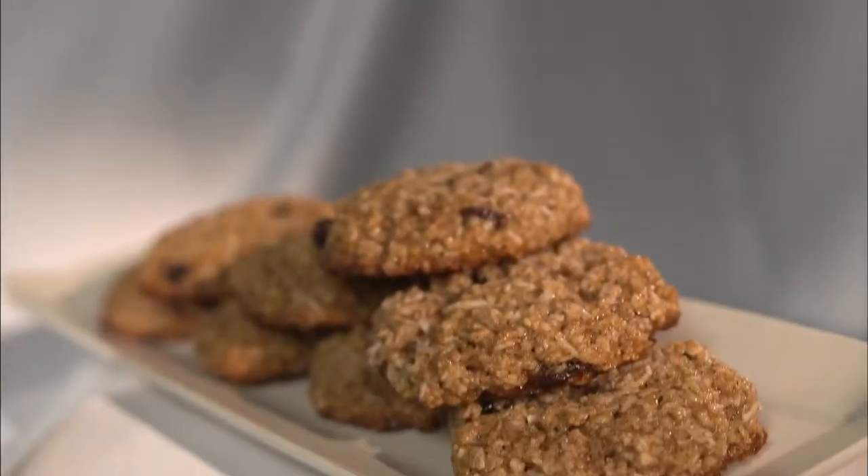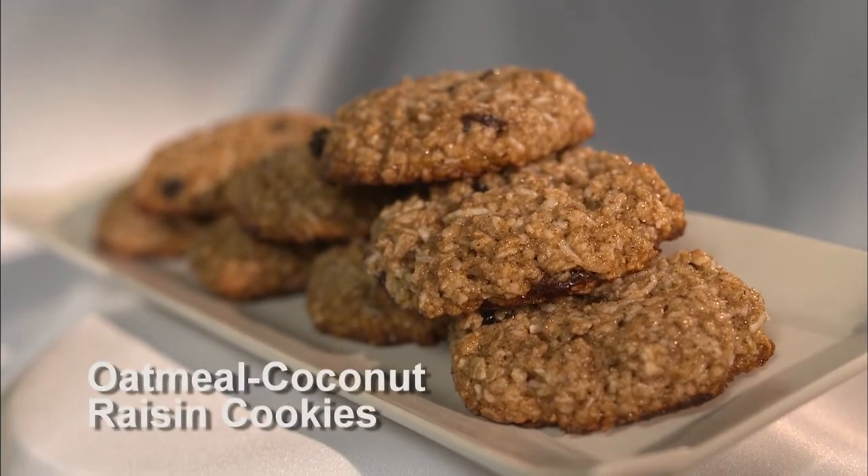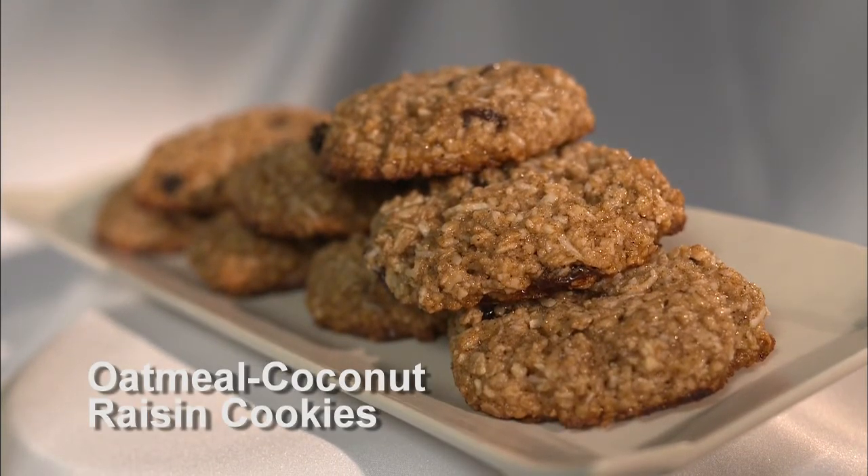And lastly we ended off with an oatmeal coconut raisin cookie. They are gluten free and incredibly delicious — kind of fun to make as well. Get your hands wet and dirty.